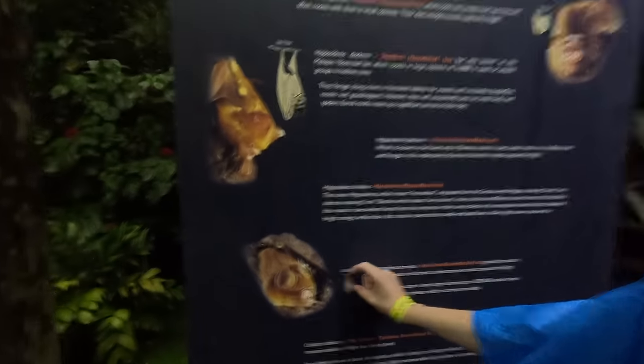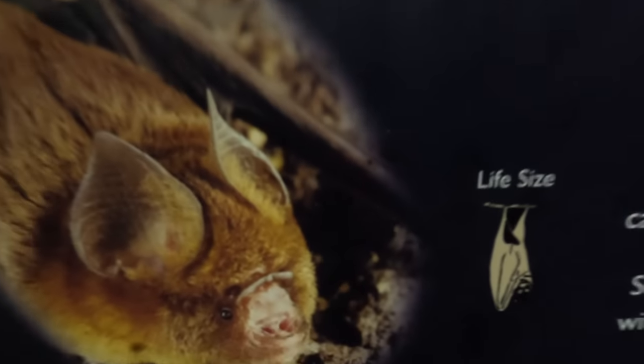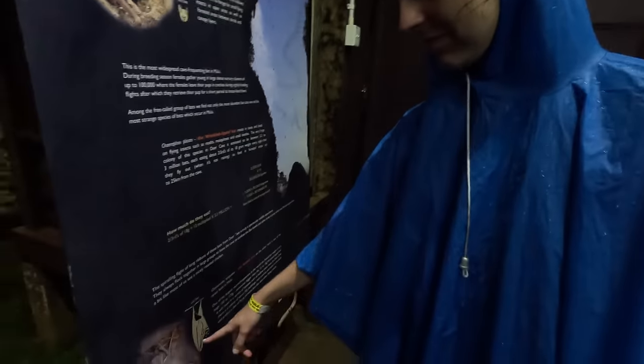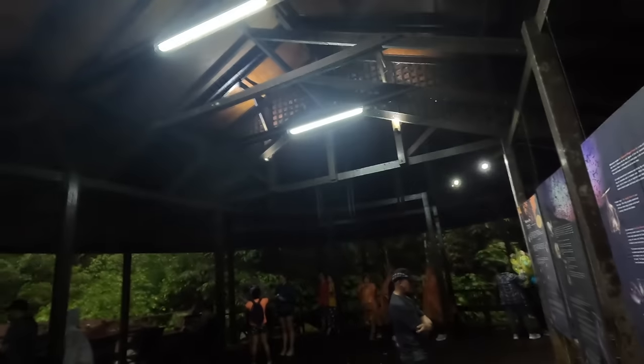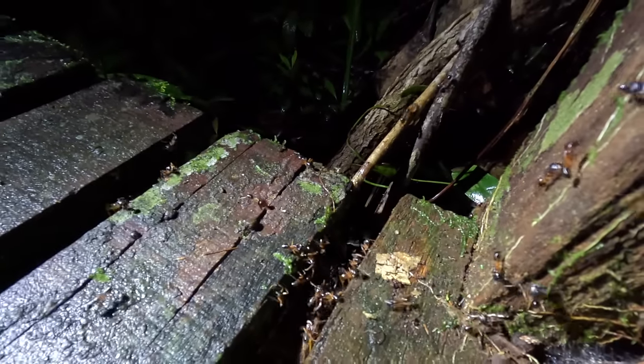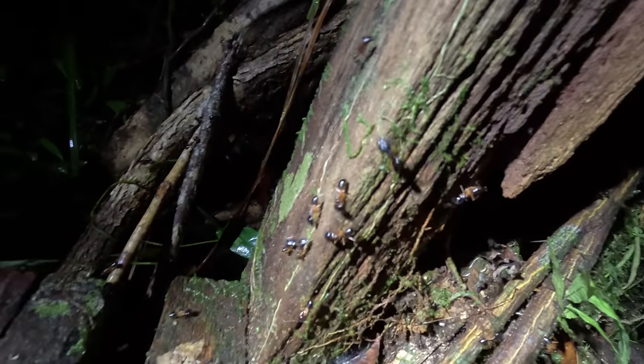It hasn't gone well - we've got a night walk in about half an hour in the pouring rain. Look how cute this little bat model is. The bat is the only mammal that can fly - I was saving that fact for when the bats came but they're not coming. One bat for three hours of waiting. Oh well, you can't have everything in life.